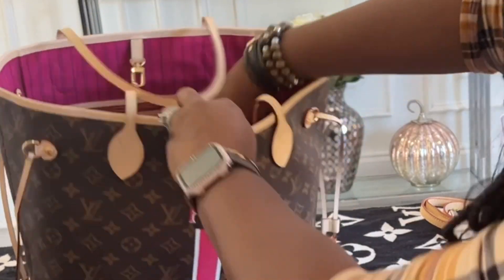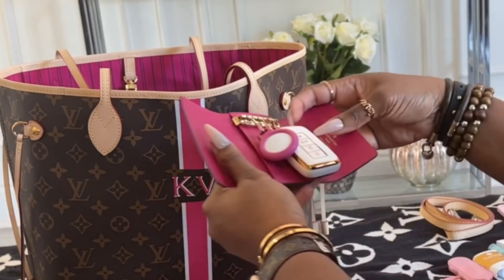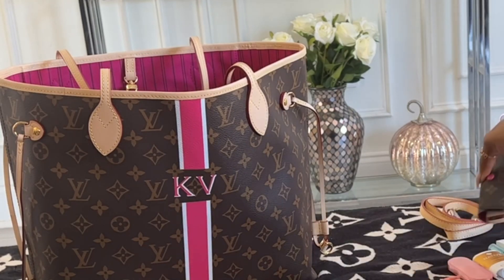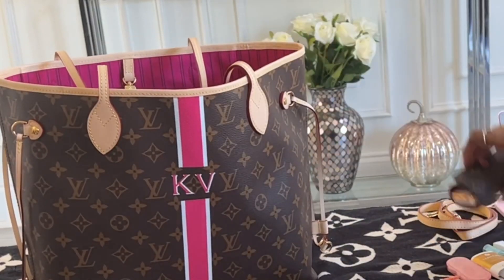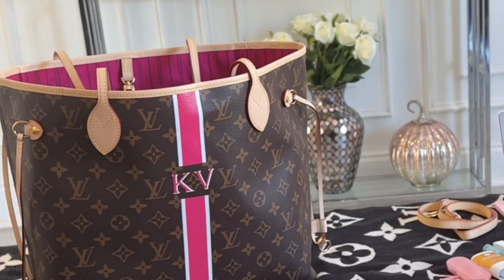Also in the middle compartment, I have my other key fob and then my Apple AirTag. I've had this key pouch for years — some of the glazing is coming off, but since it matched the fuchsia color theme, I decided to pull her out.